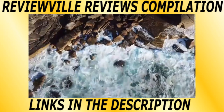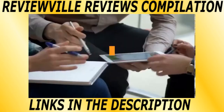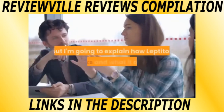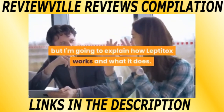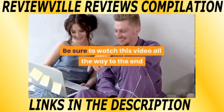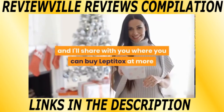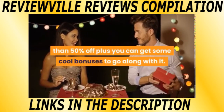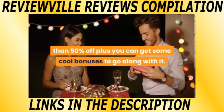What is Leptitox? Not only am I going to be doing a Leptitox review, but I'm going to explain how Leptitox works and what it does. Be sure to watch this video all the way to the end, and I'll share with you where you can buy Leptitox at more than 50% off, plus you can get some cool bonuses to go along with it.